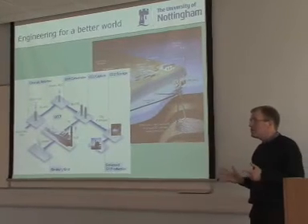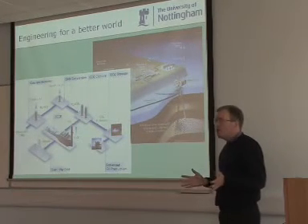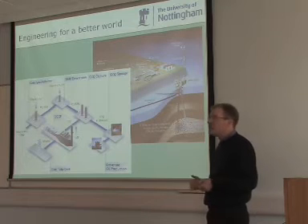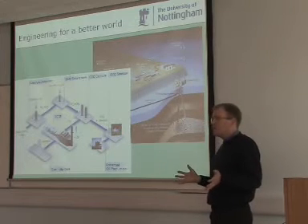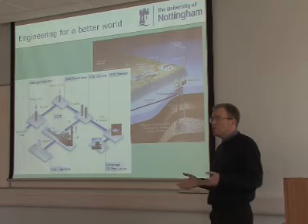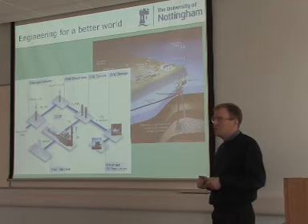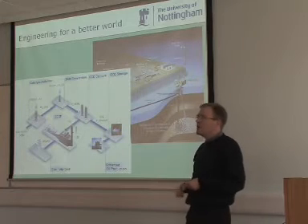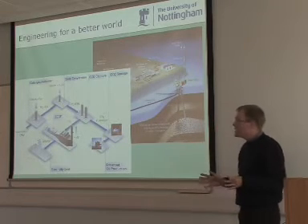My research background is biofuels. Anybody heard about biofuels? So bioethanol and so forth. If you give me 100 kilos of straw, how much oil do you think you can get from that? It's about 70 kilos — so a 70% conversion from straw into bio-oil. There are a lot of opportunities there.